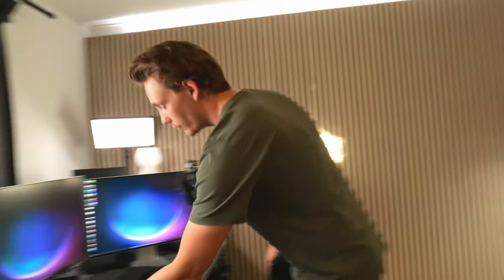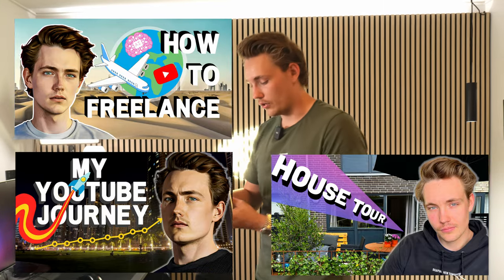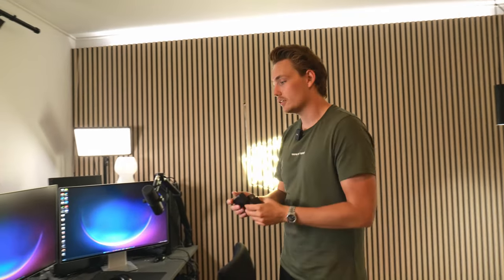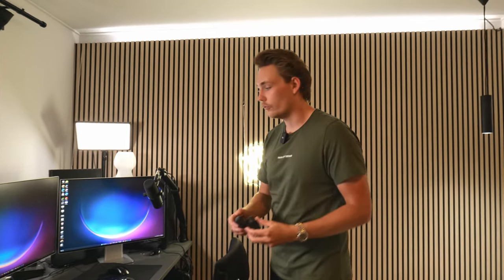I also use this DJI wireless microphone. It comes with a pretty nice case, two microphones, and a receiver. I really enjoy using those for vlogging videos — house tours, sitting down talking about my YouTube journey, freelance work, day-in-the-life videos. I'm starting to engage more with you guys by creating these vlogging videos to keep things entertaining, combining knowledge from tutorials with more relaxed videos so you can see how I work, what gear I'm using, and hopefully get some inspiration.